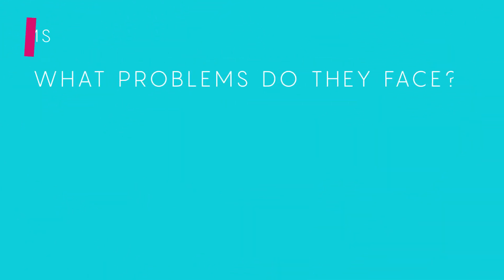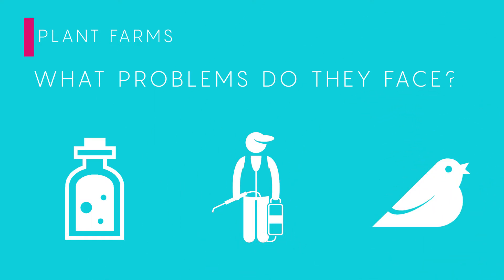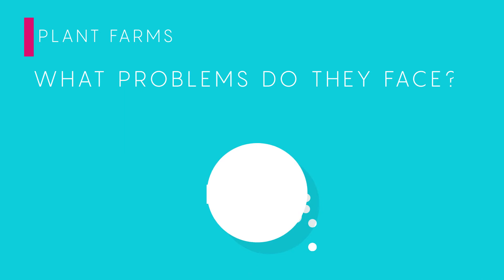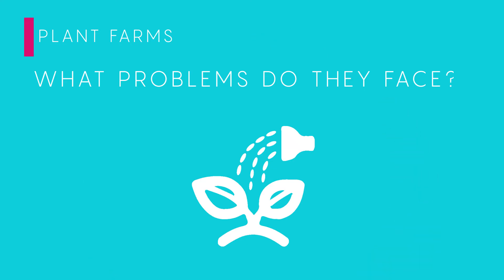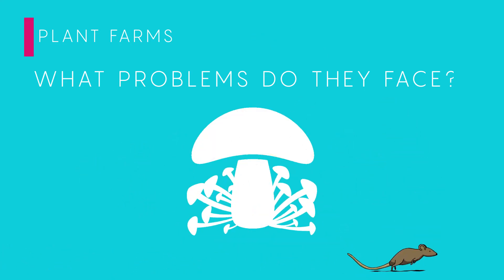So what problems do our fellow farmers face? There are toxins which are harmful to us and even animals, which can result in death. There's also a decline in soil fertility, caused by the loss of organic matter in the soil. There's also wind and water erosion, and even the lack of irrigated farming areas. And let's not forget about local pests and fungi, which can develop a resistance to certain pesticides over time.